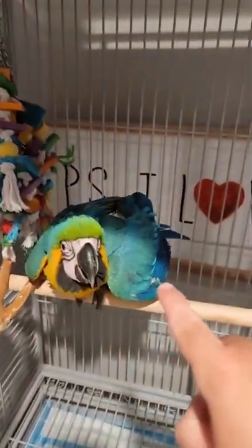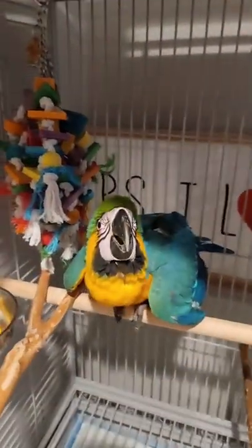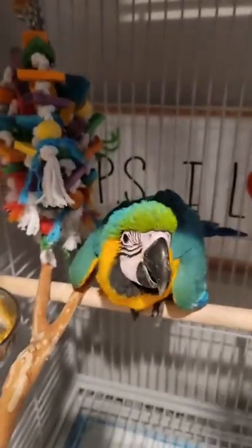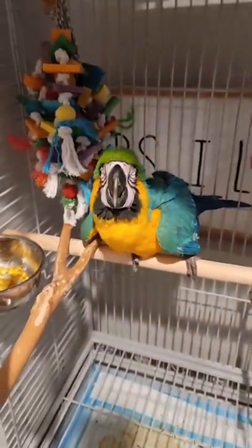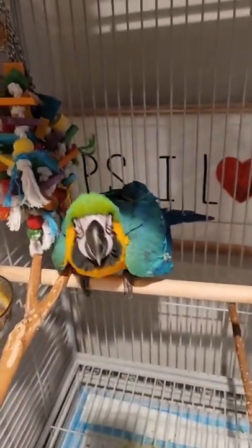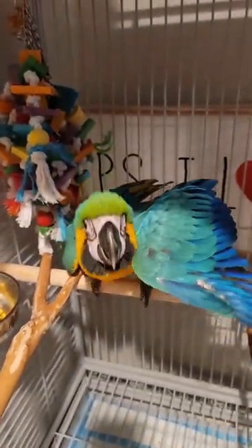Sometimes if you notice what he just did with his wing — usually baby birds do that just to help keep their balance. But as you can see, his wings are gorgeous. They're so long.